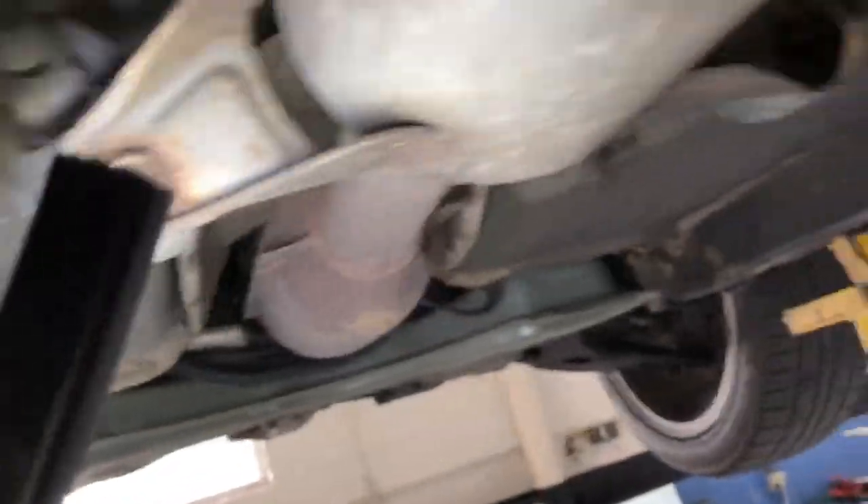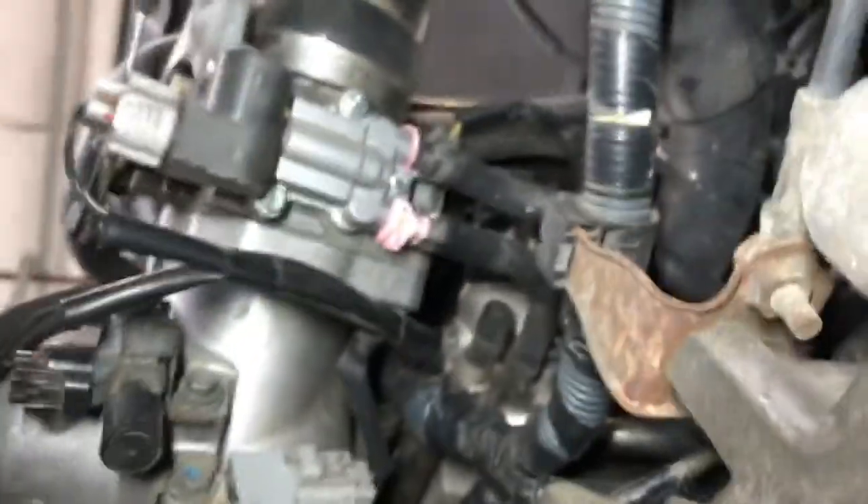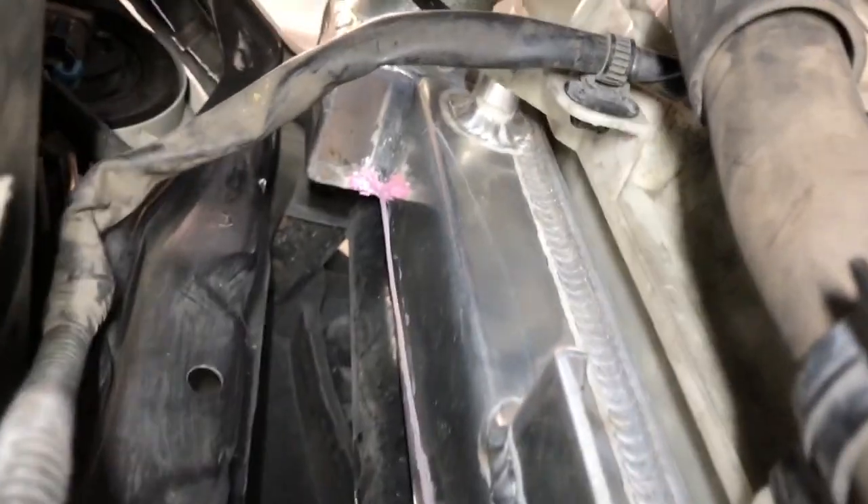Got some rust and oxidization right there. Gotta clean this up again. But other than that, as we were talking about, the oil pan is not leaking at all — really, really good. We do have a problem area up here. I have a leak from those hoses. I don't have any clamps at the moment but I will fix that — I'll probably do it at home, it's pretty simple.